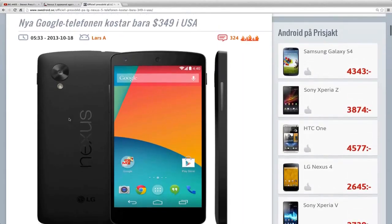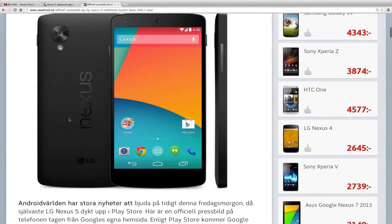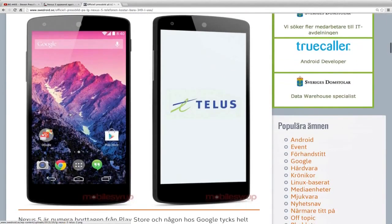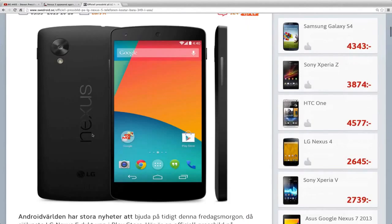This phone will go for three hundred forty-nine dollars unlocked in the US, and of course the price will be higher in other places. But it surely looks nice. I have another picture here from the carrier telus where you can see another background — it looks interesting. I can't wait to see this device. Of course it has a five-inch display. It's probably not going to be the 32 gigabyte model at that price — probably it's going to be a 16 gigabyte, which kind of sucks, but it's better than nothing.